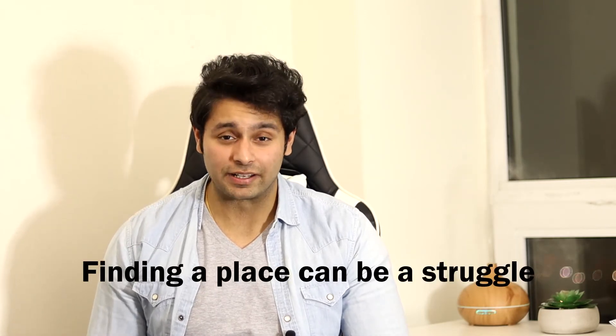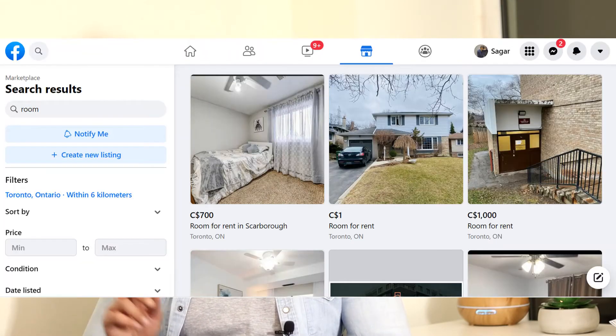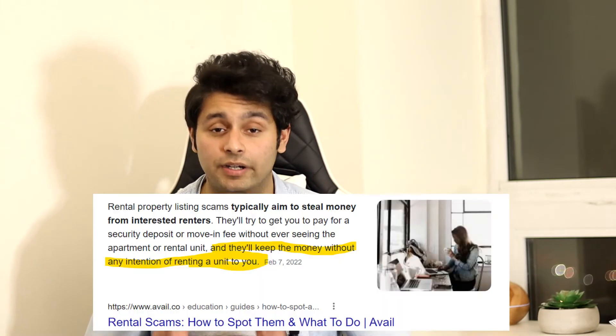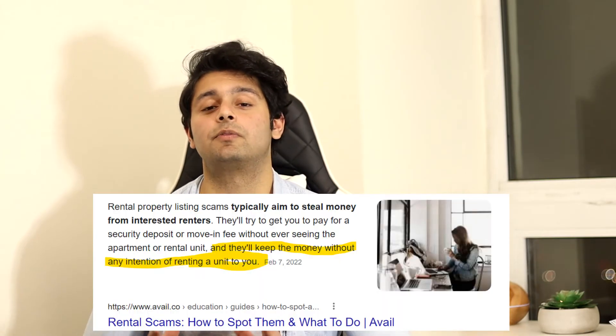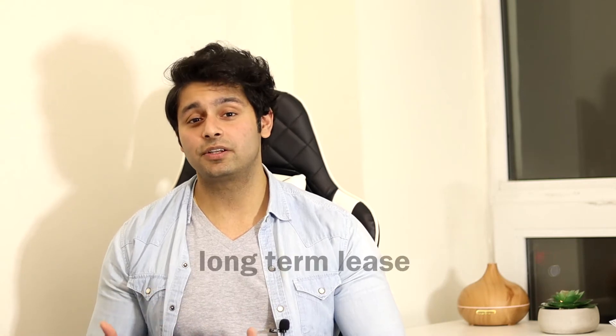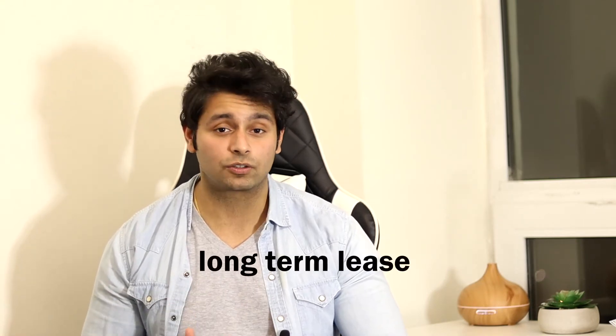Now let's talk about some of the disadvantages of living off campus. First, as I said earlier, it can be hard to find a place in your initial days, but you can start looking online on websites like Facebook Marketplace, Kijiji, your college or university social media page, etc. But beware of scams and be very careful before finalizing a place, especially before physically seeing it. Number two — this is not really a drawback — but you have to do the cooking and other house chores yourself, though you get used to it and it gets better with time management day by day.